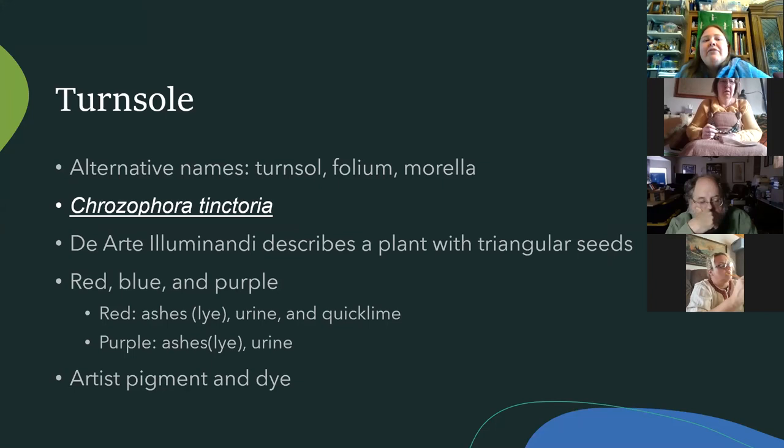You may have heard of turnsole or folium — turnsole could be a lot of different plants, but folium specifically is the Chrysophora tinctoria plant. You know it's that plant when references mention triangular seeds (you actually use the seed pods, not the seeds). From this you can get red, blue, or purple. It was also used as a lye, as most organics were. Recipes often call for ashes or lye, and urine — a readily available ingredient — as well as vinegar or wine. Quicklime can also change the color.